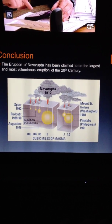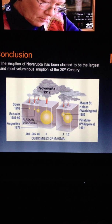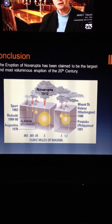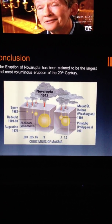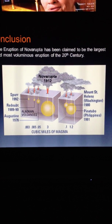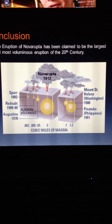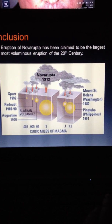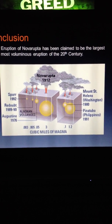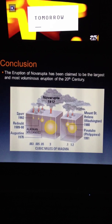In conclusion, the eruption of Novarupta has been claimed to be the largest and most voluminous eruption of the 20th century. You can see in this diagram how much cubic miles of magma was in Novarupta compared to Mount St. Helens, Pinatubo, and everything else. Thank you very much.